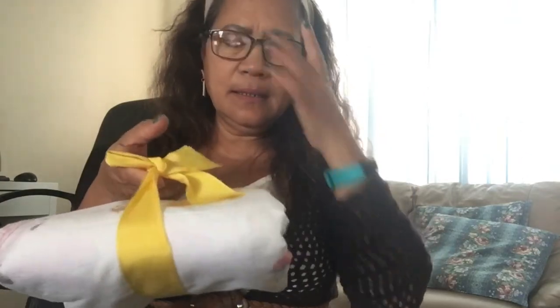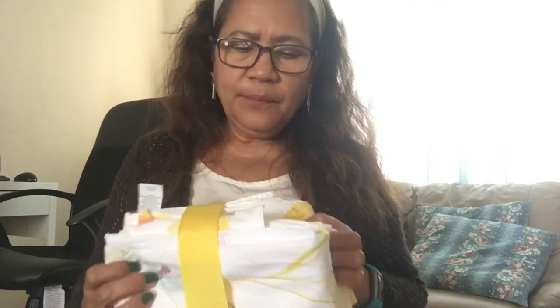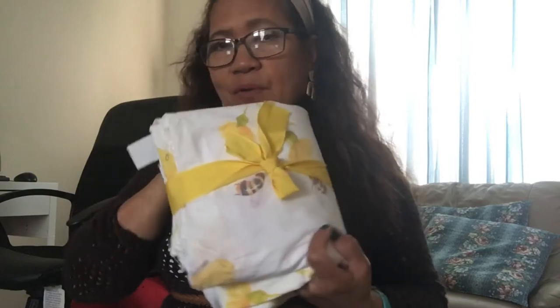There's no price tag on this but I know it was a dollar. It's not complete though — it's a twin bed sheet set but it only has the flat sheet and one pillowcase, no fitted sheet. I'm going to send this one to the Philippines too, since I'm already packing a box to send over.